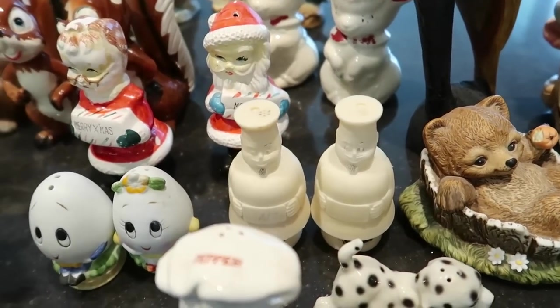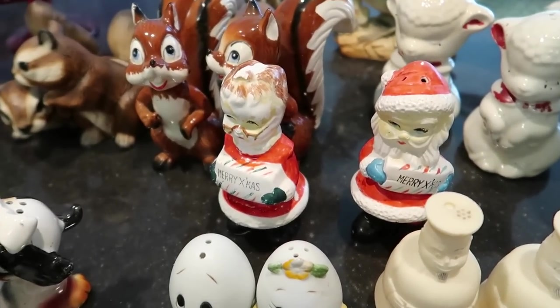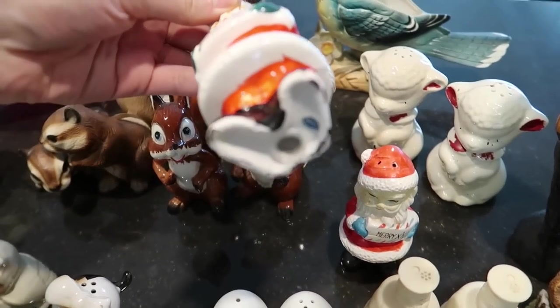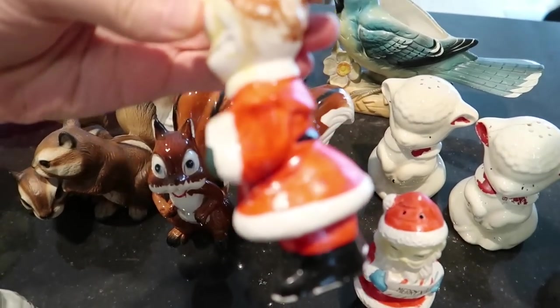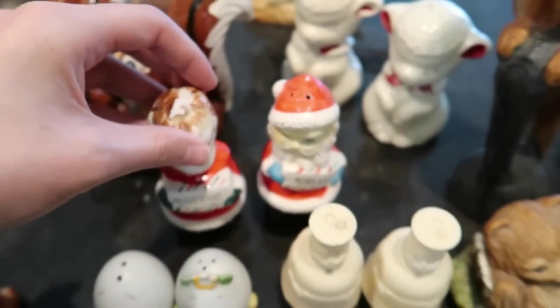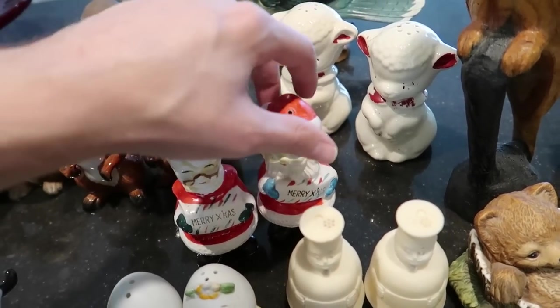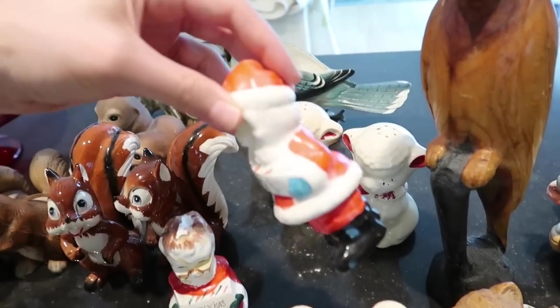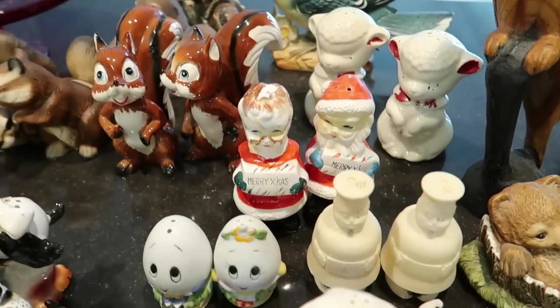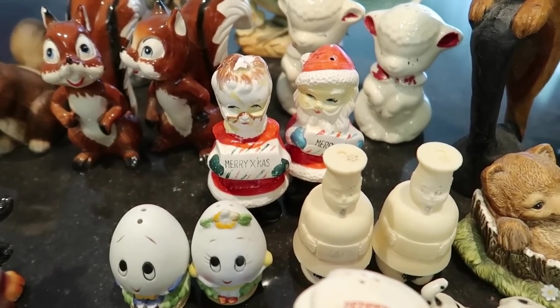Back here we have Mr. and Mrs. Claus. These are Japan — the cold paint is sort of peeling off in different areas, but they are really cute and kind of unusual. I will sell those for about $12 given the condition they're in.